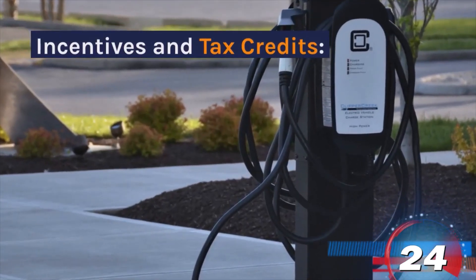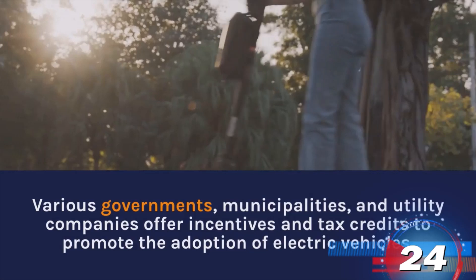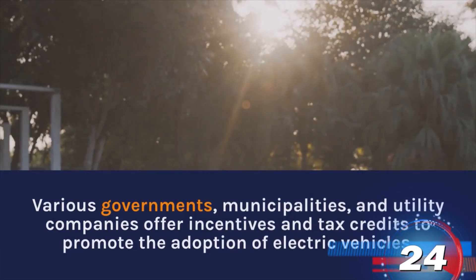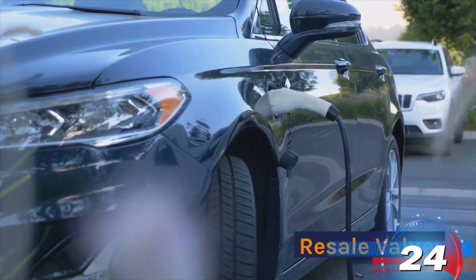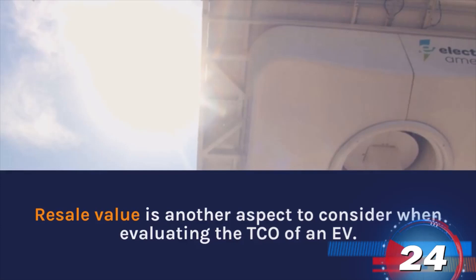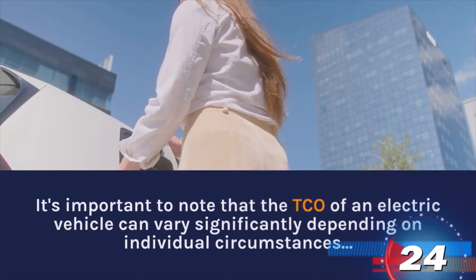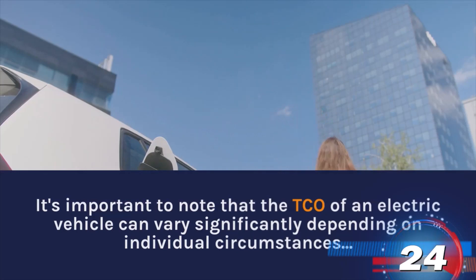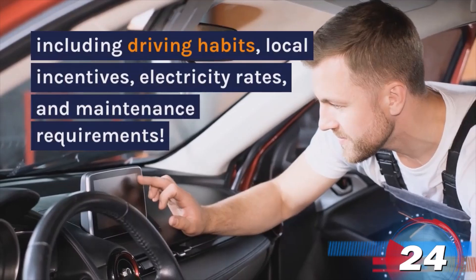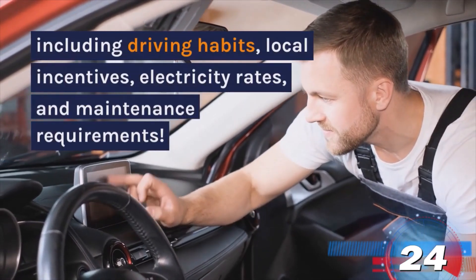Incentives and Tax Credits: Various governments, municipalities, and utility companies offer incentives and tax credits to promote the adoption of electric vehicles. Resale Value is another aspect to consider when evaluating the TCO of an EV. It's important to note that the TCO of an electric vehicle can vary significantly depending on individual circumstances, including driving habits, local incentives, electricity rates, and maintenance requirements.